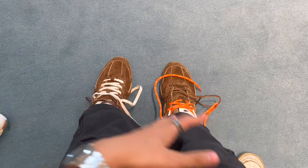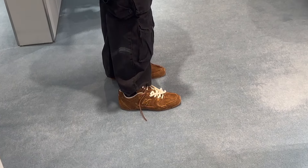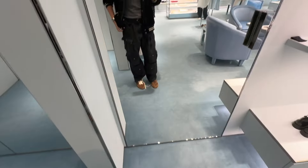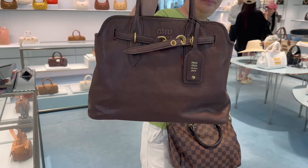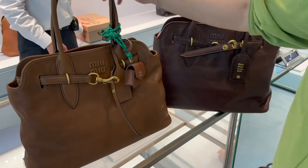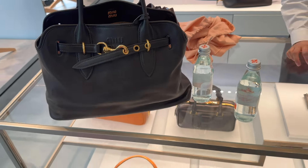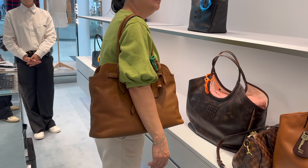You can change the colors on the sneakers — they're interchangeable, which is pretty cool. I like it.